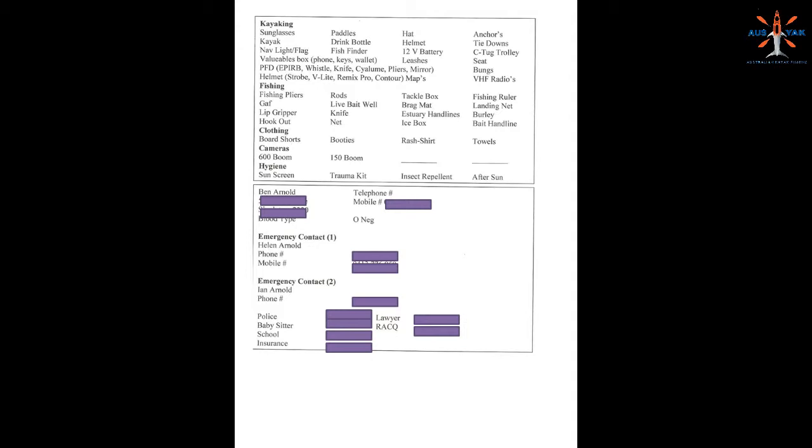What I didn't include here is a preparation checklist. Often when I'm preparing the day or two before I go out kayaking, I'll charge up my radios and my battery and do all those kinds of things, and check all my rods and my rigs.